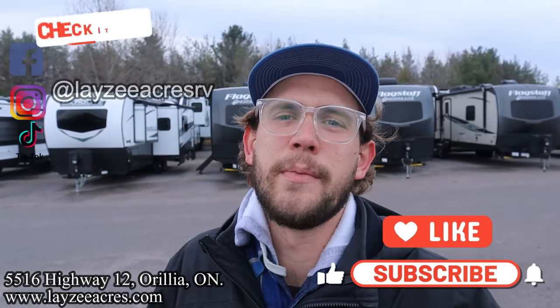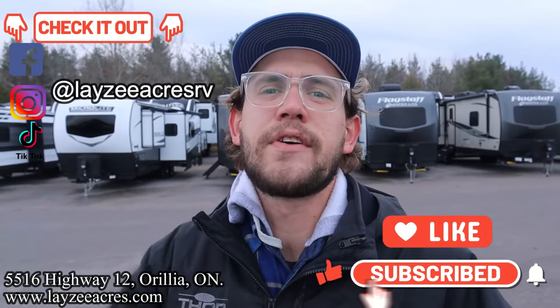Thanks so much for tuning in to the number one RV YouTube channel in the world. If you don't mind hitting that like and subscribe button, we'd very much appreciate that. Also leave a comment — let us know what you think about Ember. There's a lot of really fancy things going on there. Josh is going to do his best to deep dive into those things. We're also on Instagram, TikTok, and Facebook. You should follow us along there as well.